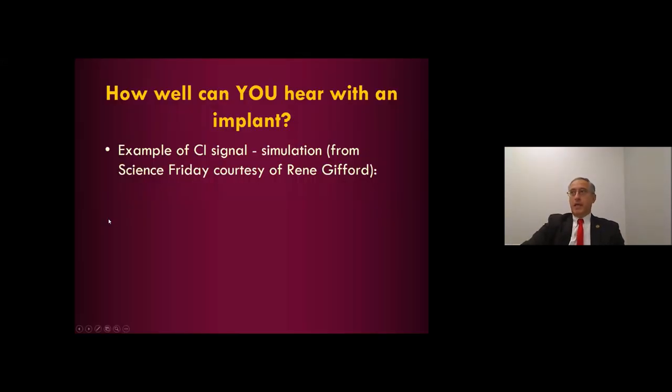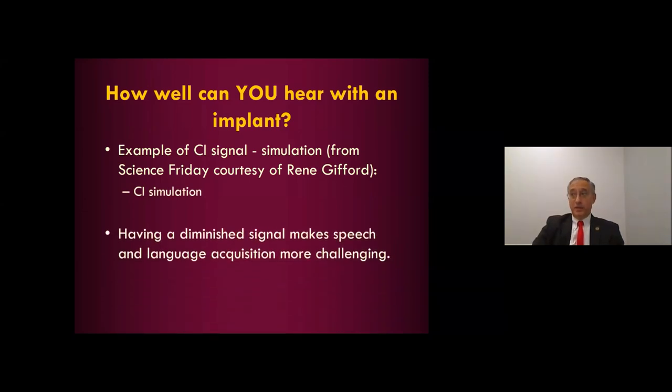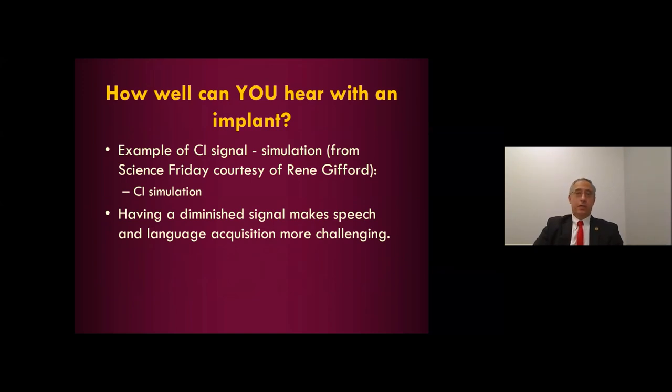I'm sure you're familiar with what a cochlear implant does, but in case you haven't heard what a cochlear implant simulation sounds like, here it goes: 'We were allowed to use number two pencils. I was tired of running in the sprinkler. He wanted to stay up past midnight. He checks out three books from the school library.'